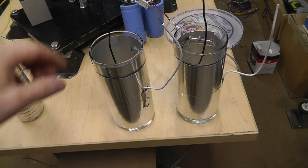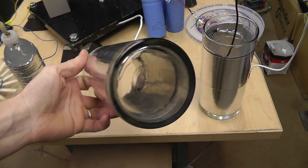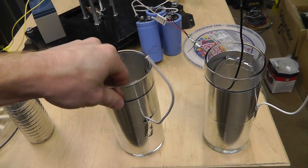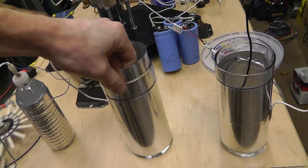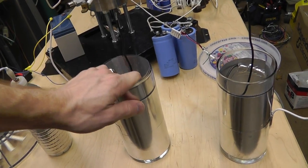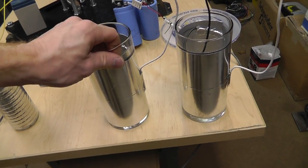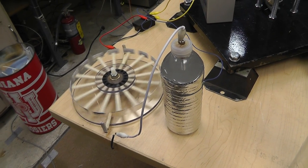I forgot to tell you guys something — just not enough time. I also have this Leyden jar that I made — two of them. These are just glass Leyden jars with basically an aluminum foil insert on the inside and aluminum foil on the outside. These things are pretty cool, high voltage wise. But the salt water one definitely houses a lot more punch.